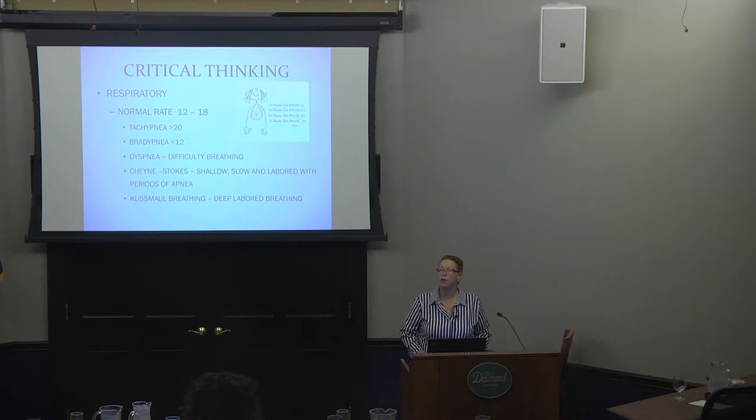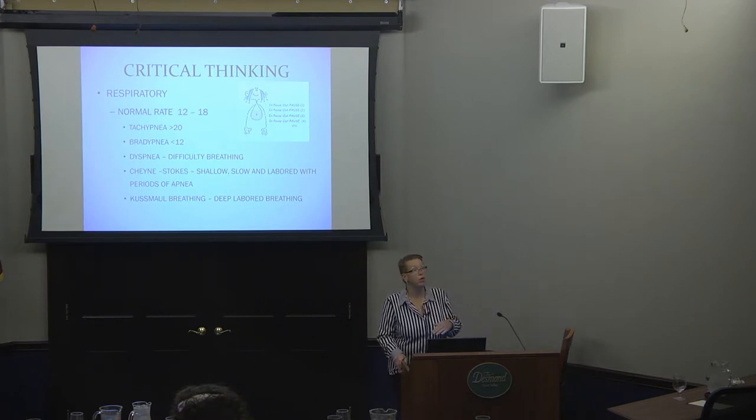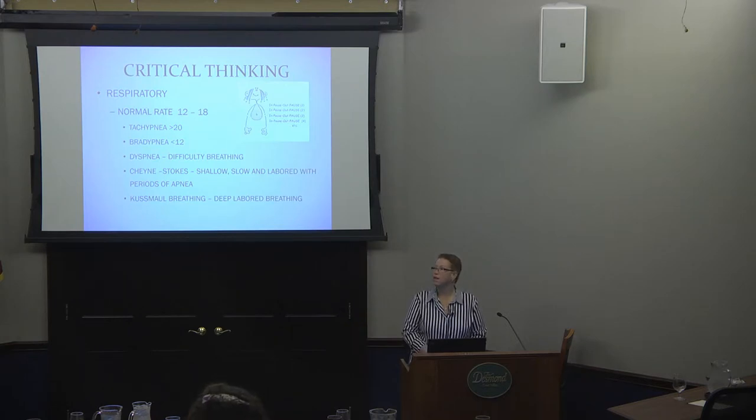Normal respiratory rate is between 12 and 18. Tachypnea — fast breathing — is greater than 20. Bradypnea, not breathing enough, is less than 12. Dyspnea is difficulty breathing. Cheyne-Stokes breathing is where a person breathes slowly and shallowly, then stops breathing for a while — usually seen as agonal breathing at end of life. Kussmaul breathing is deep, labored breathing — the typical pattern seen in DKA, diabetic ketoacidosis.